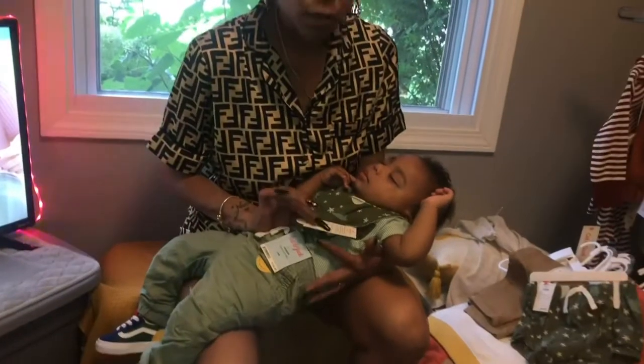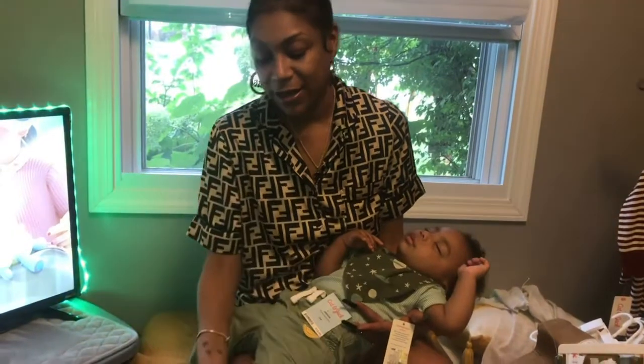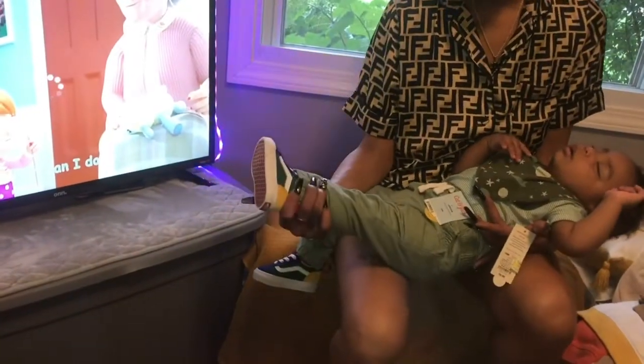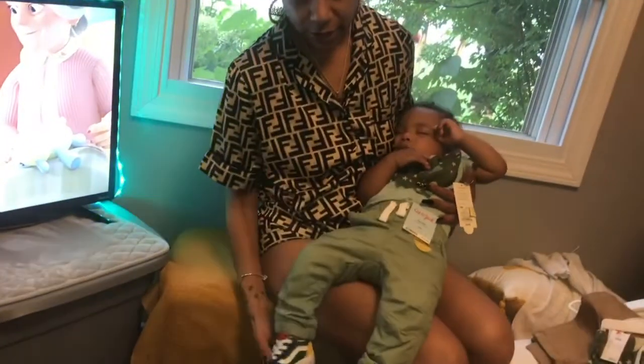The shirt was on clearance for $6.99 and the pants were $13. He's also got on his little Vans — I zoomed in because I thought this was cute. You can't go wrong with a Vans, especially a multi-colored one. It's so cute. They just look like a preppy little baby.